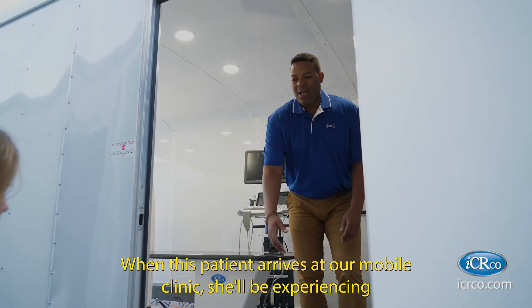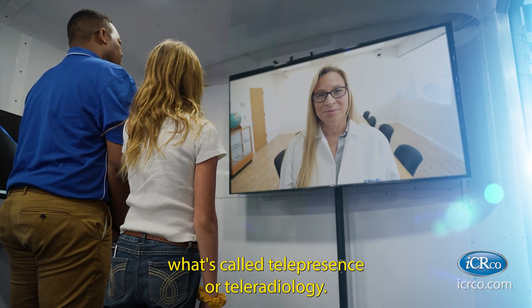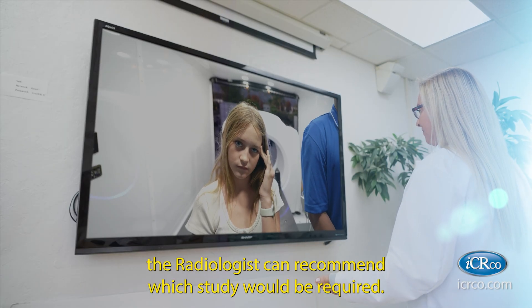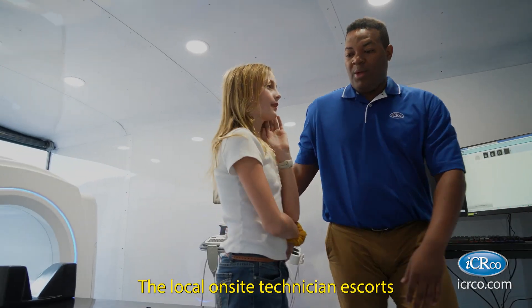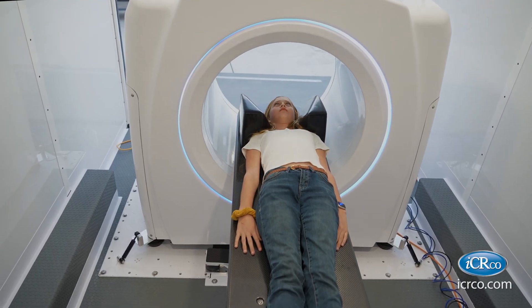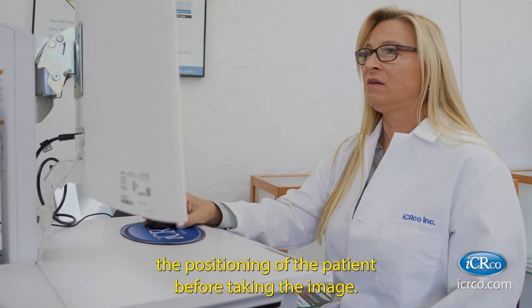When this patient arrives at our mobile clinic, she'll be experiencing what's called telepresence or teleradiology. The CBCT tech will actually be remotely checked in. Weighing in as a clinician over the environment, the radiologist can recommend which image would be required. The local on-site technician escorts the patient to the table and positions them accordingly. With cameras positioned inside the gantry, the technician is able to review the positioning of the patient before taking the image.